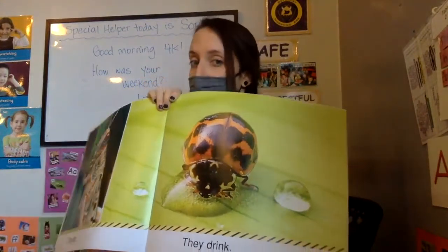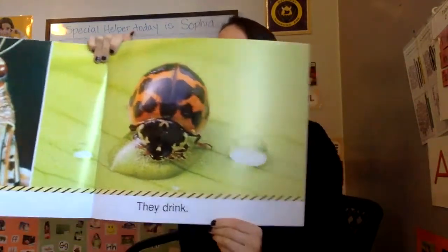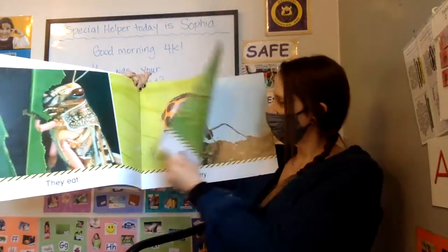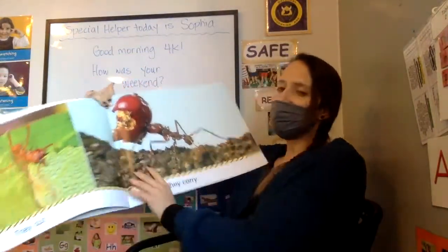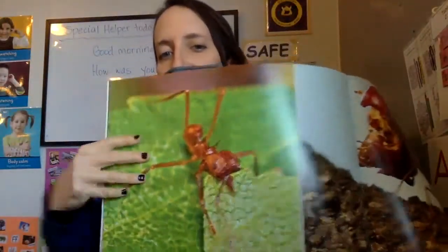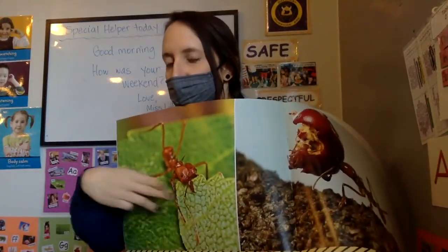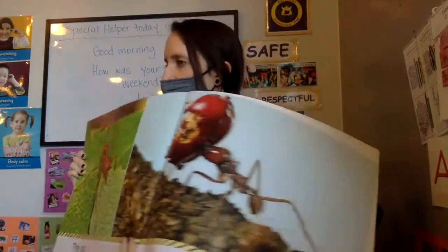They drink. They cut. Look at this ant — it's using its powerful mouth to cut this leaf. It looks kind of like a fire ant.